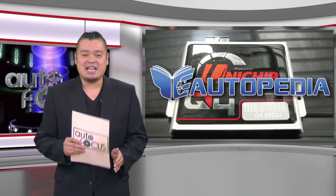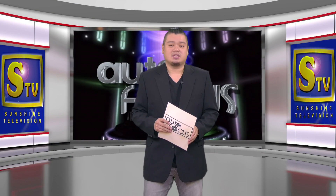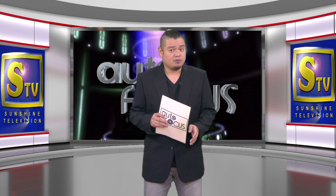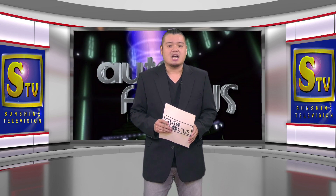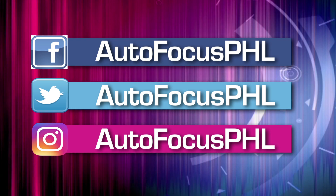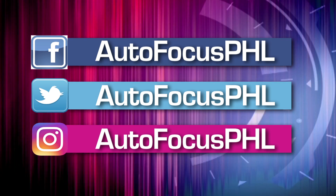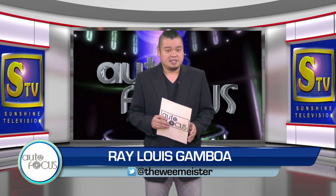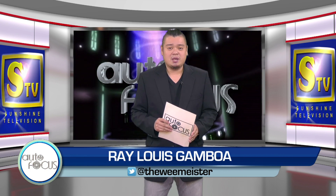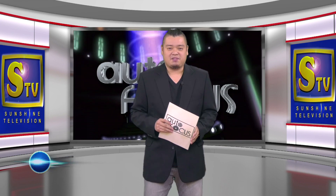And that's Autofocus this week. We hope you have found this edition of our Electronic Automobile Magazine informative as well as entertaining. Check us out on our Facebook, Twitter, and Instagram accounts. This has been your host, Ray-Louis Gamboa. Please stay safe and healthy.